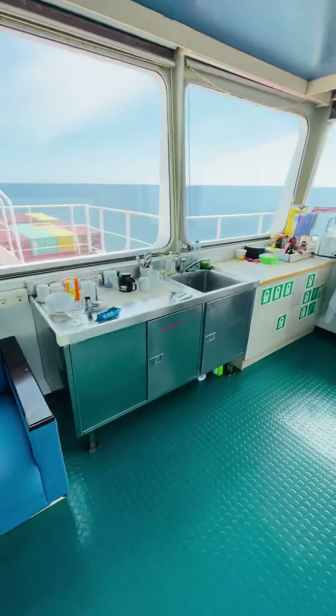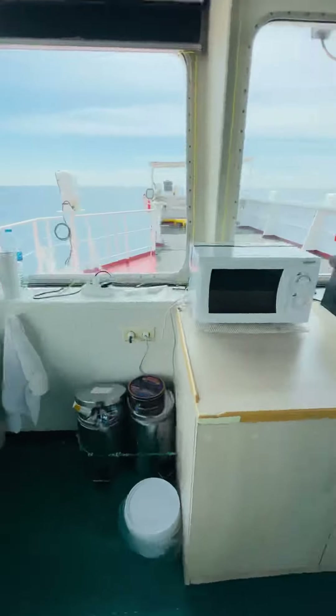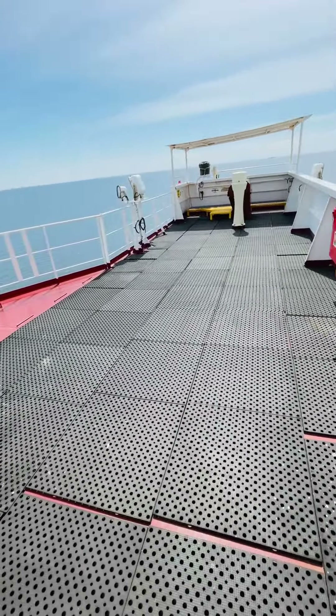This is the pantry area — small but functional. And this is our port side bridge wing.